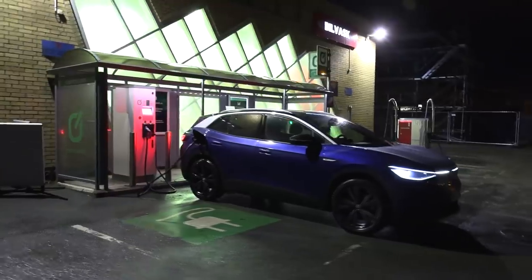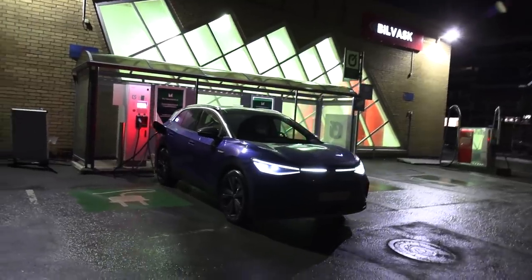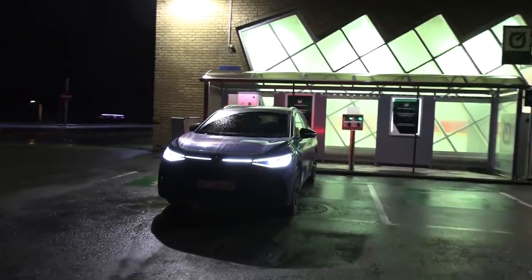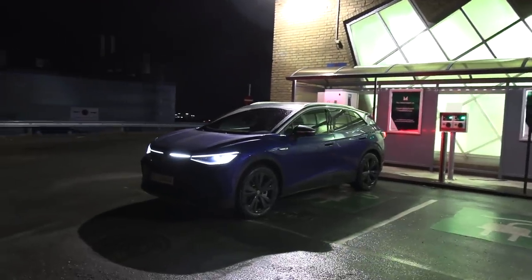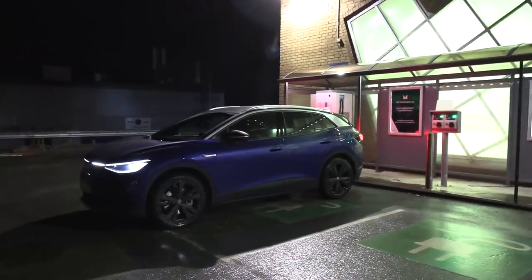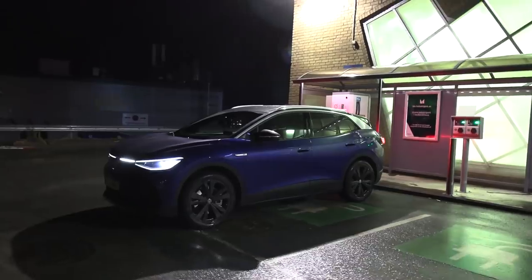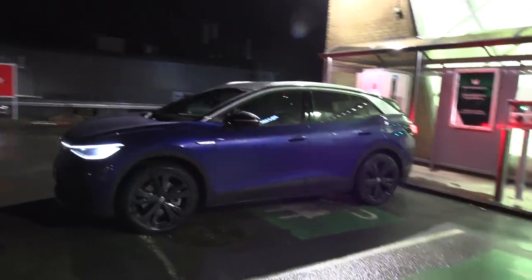Very impressive, especially considering we have no supercharger support here — we ran on 50 kilowatts for only one session. The good thing is we could go pretty far on the high-power charging network. The ID.4 actually did it better than the Polestar, because the Polestar is thirstier and has less range. After the last high-power charger you're stuck at 50 kilowatts, and I remember wasting a lot of time charging on 50 kilowatts on the Polestar. Very impressive, and it's a fairly large car.